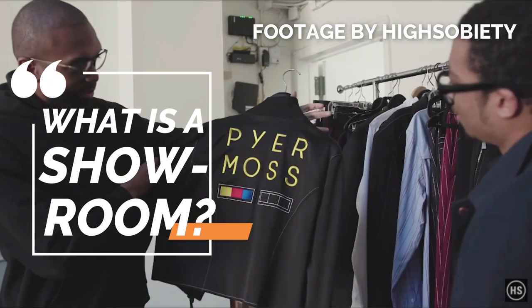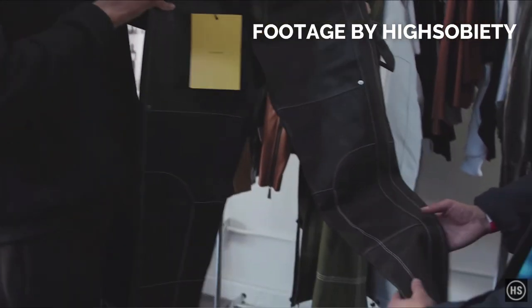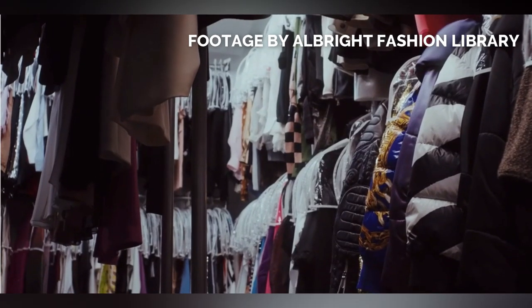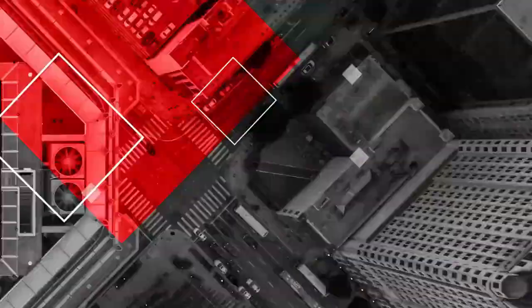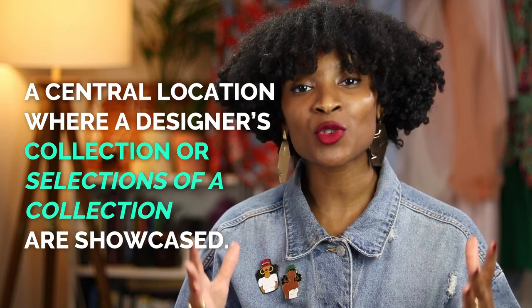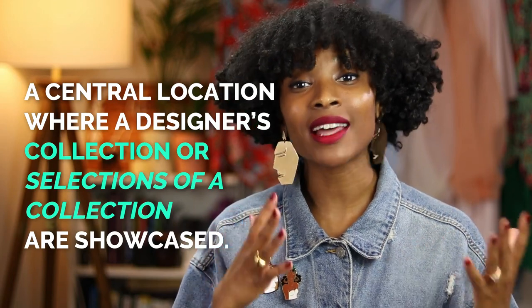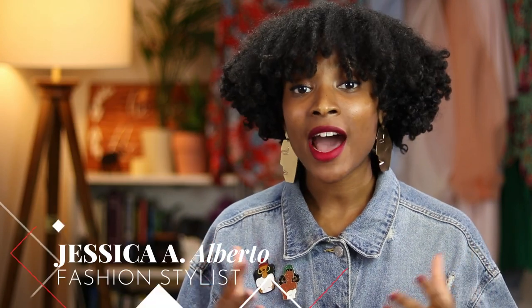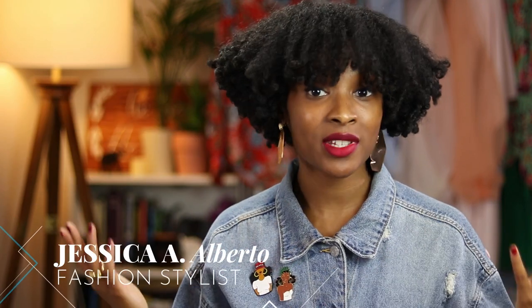What is a showroom? A showroom is a central location where a designer's collection or just samples of their selection are showcased. A single showroom may house only one designer or several designers. A showroom is where a fashion stylist can come and rent clothing for a fraction of the retail cost for their fashion shows, photo shoots, commercial ads, whatever they're working on.